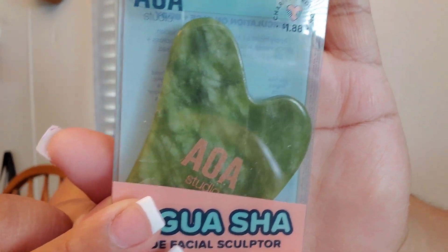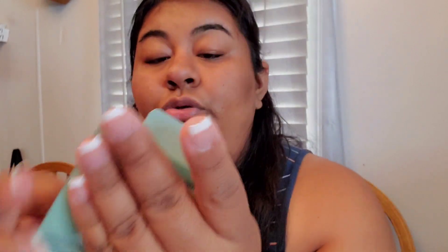The next thing I got is another nail cuticle oil, this time in the rose scent. This is what it looks like — the oils really do help with your cuticles. After that, I got this AOA Studio Guache Jade Facial Sculpture, which is $1.88. All of these tools are very popular right now to massage your face. It relieves facial tension and promotes circulation. You apply facial oil, then gently sweep the jade gua sha upward along the jawline, cheekbones, and forehead.